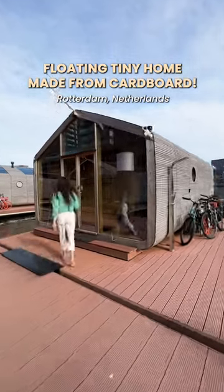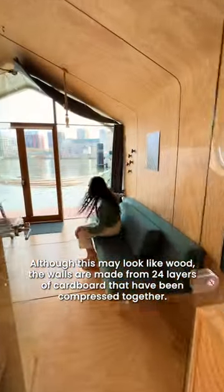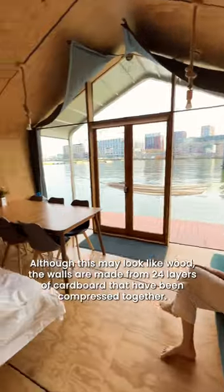This floating tiny home is made from cardboard. Although this may look like wood, the walls are made from 24 layers of cardboard that have been compressed together.